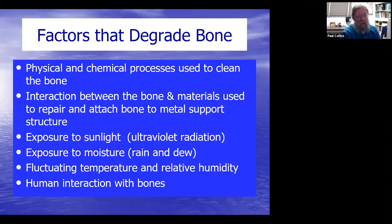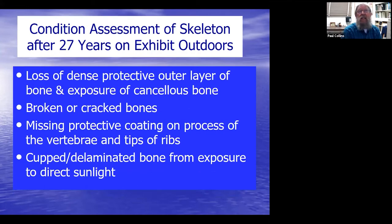When you put bone out on exhibit, it's like wood — it degrades over time. Physical and chemical processes used to clean the bone can cause damage. Direct exposure to sunlight and ultraviolet radiation really damages bone, as does moisture from rain and dew. Fluctuating temperatures and relative humidity cause expansion and contraction. Human interactions with the bone over time cause wear and tear. We did a condition assessment about 27 years after this skeleton had been on exhibit.